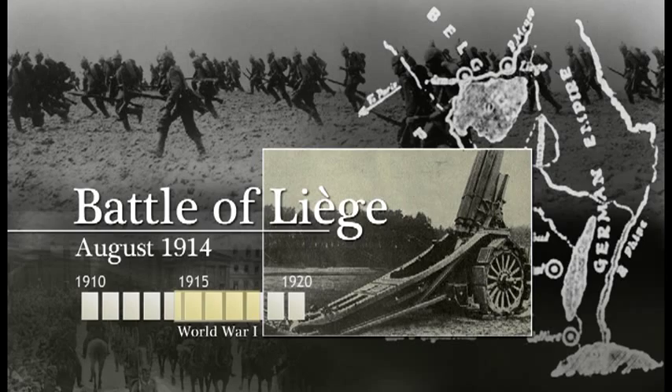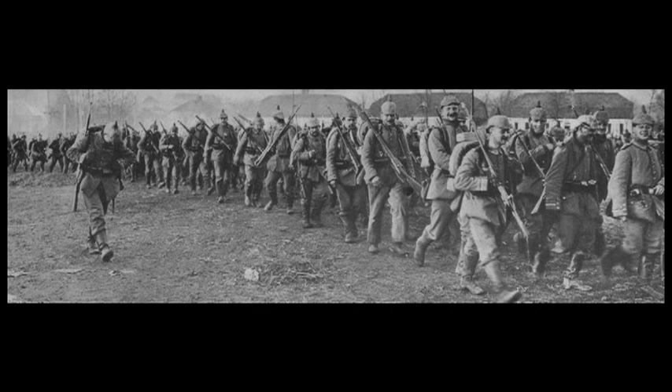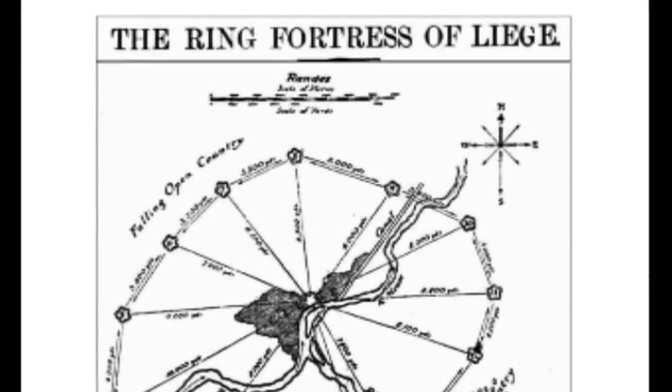In an effort to avoid a protracted war on two fronts, the German Empire mobilized its forces and set in motion a plan to defeat France early in the war, thus allowing Germany to concentrate its armies in the East. The shortest road to France took German soldiers through the neutral country of Belgium, where a ringed series of fortresses surrounding the Citadel of Liège stood in their way.